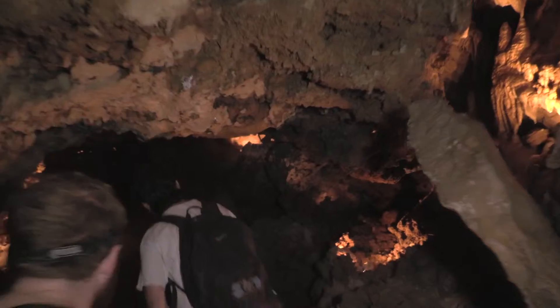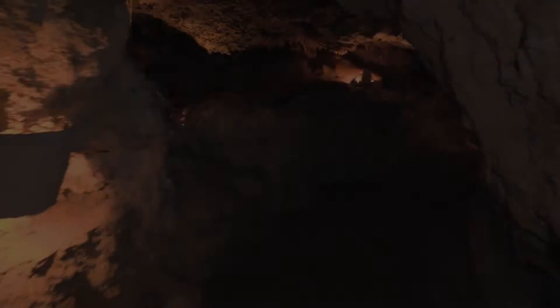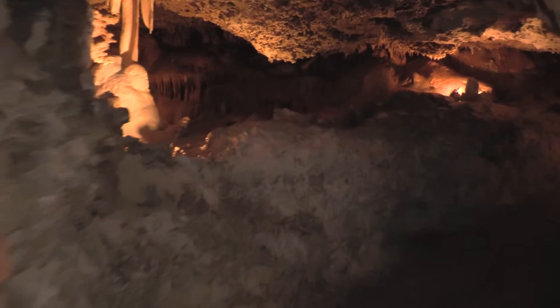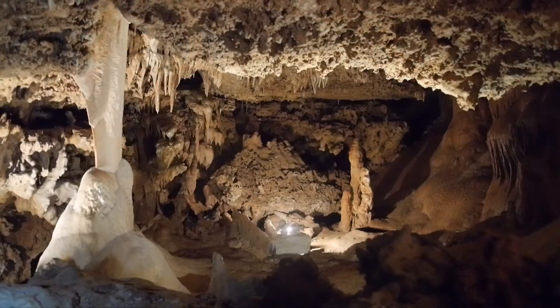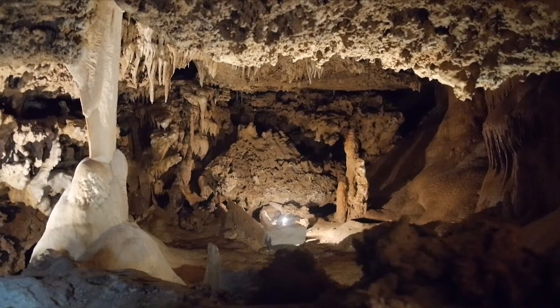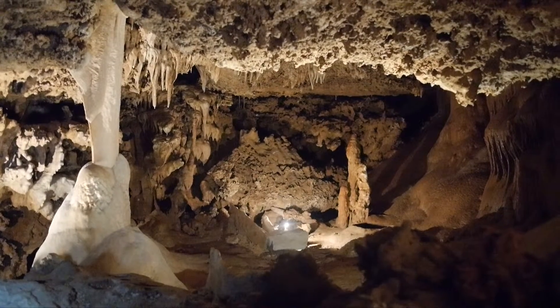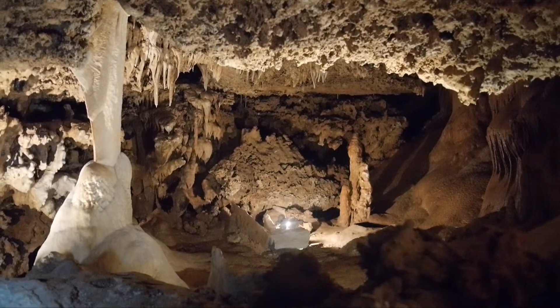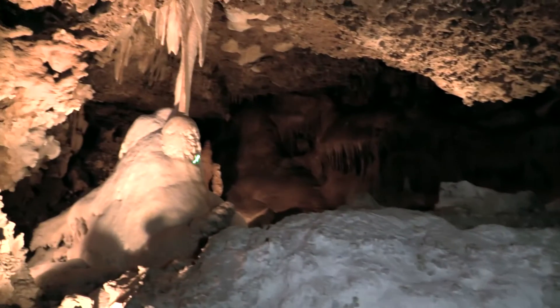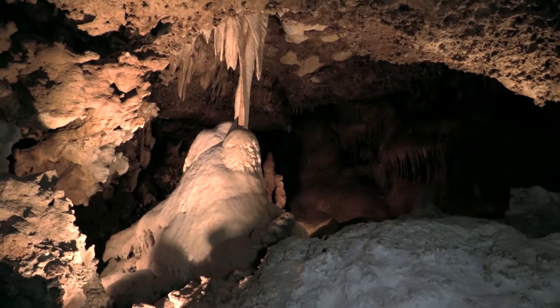Watch your head here. We're at this location called the Drapery Column. It's a confluence of a stalactite — more specifically a drapery — with a big stalagmite, or composite stalagmite. They've grown together to make a column.